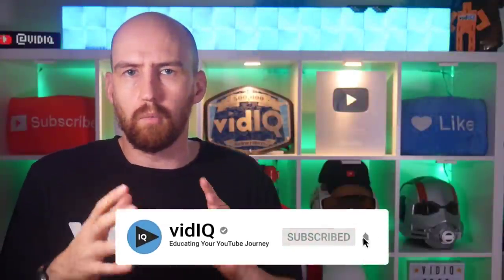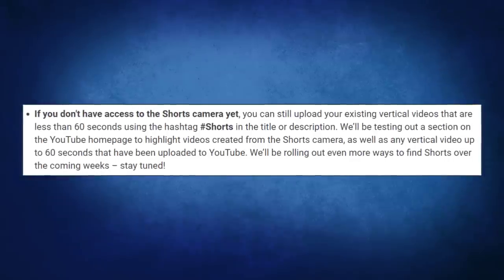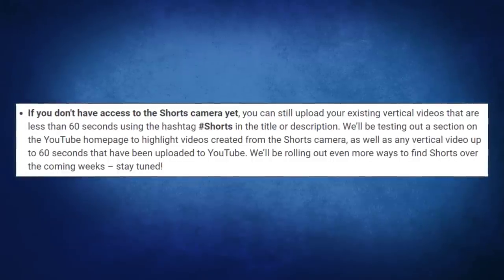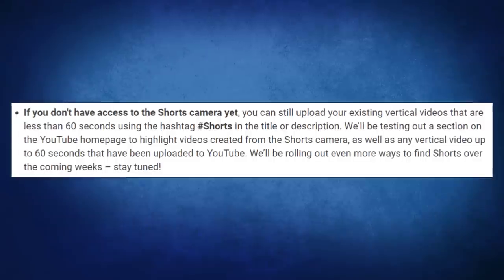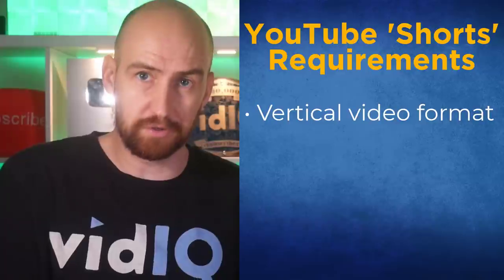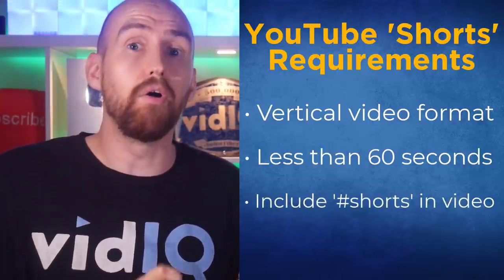It all seemed very random until now. If you don't have access to the Shorts camera yet, don't worry — we'll come back to that in a second. You can still upload your existing vertical videos that are less than 60 seconds using the hashtag #Shorts in the title or description. YouTube will be testing out a section on the YouTube homepage to highlight videos created from the Shorts camera, as well as any vertical video up to 60 seconds uploaded to YouTube. So to summarize: vertical format, less than 60 seconds, and include #Shorts in the title or description.